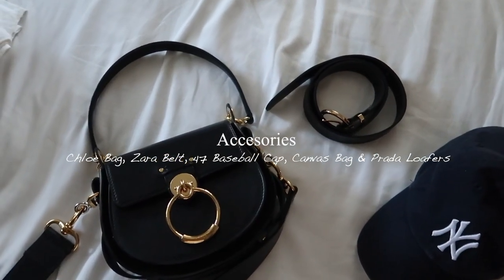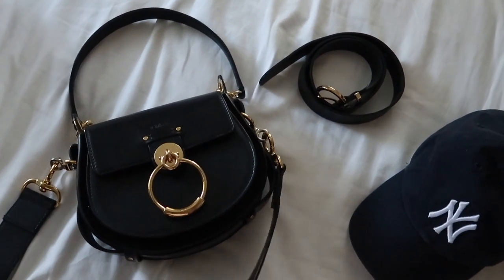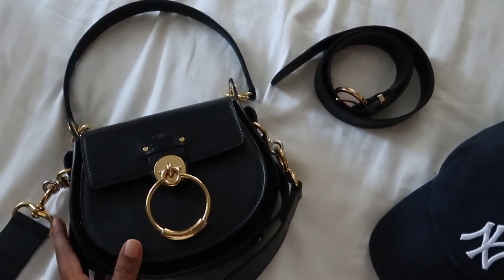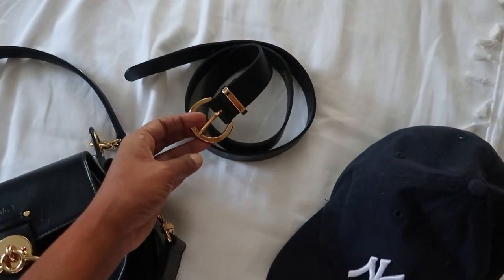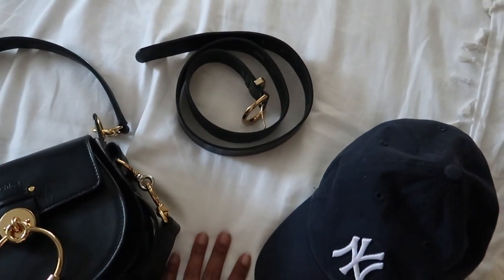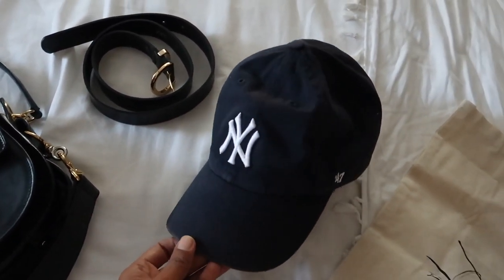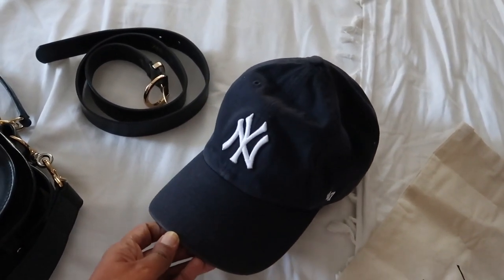Now let's talk about accessories — I feel like they always make or break an outfit. The first one has to be my Chloe bag; I have been wearing this one so much. It's definitely my bag of choice when I want to elevate an outfit. I also got this belt from Zara — I generally love belts because I feel they make an outfit look more chic and put together.